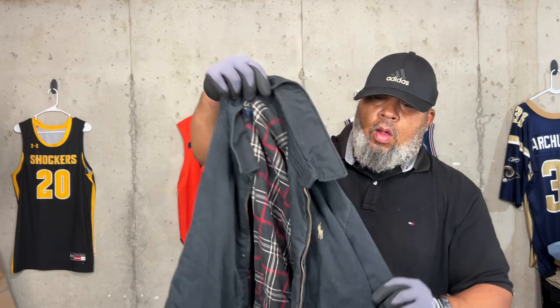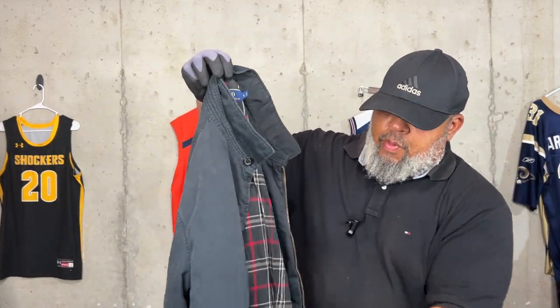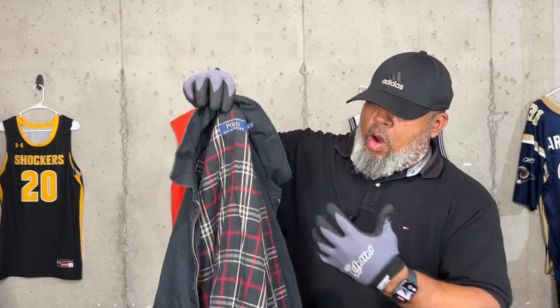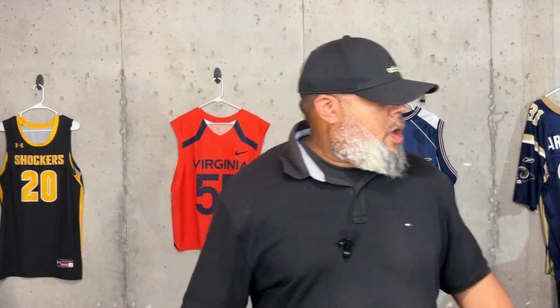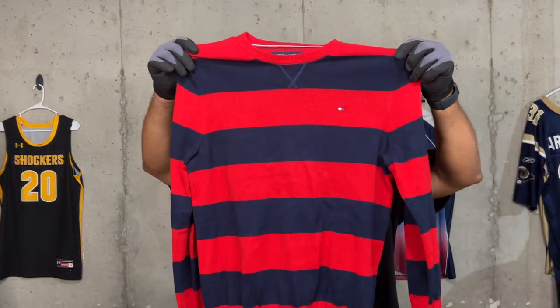We have this Polo line jacket. It does have a broken zipper and it does have a few paint spots on it, but if you know anything about vintage, guys will rock things — somebody will buy this. They could wear it open with a t-shirt on. It's got that color pony on there. Also picked up this Tommy Hilfiger sweater here.